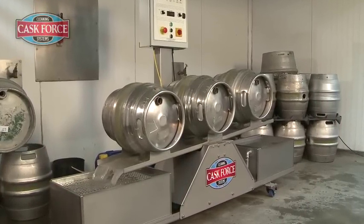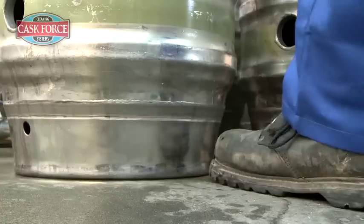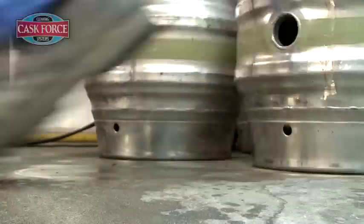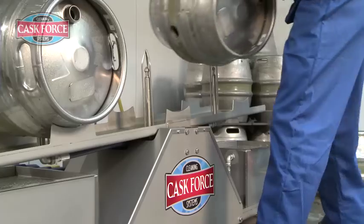With this 300 series you could be cleaning 50 casks an hour. It's easy to operate. The casks are placed over nozzles with shaped guards to ensure easy location.